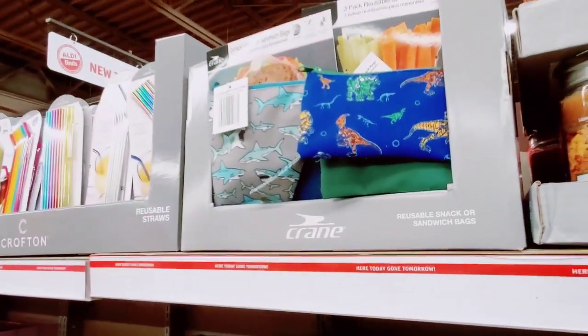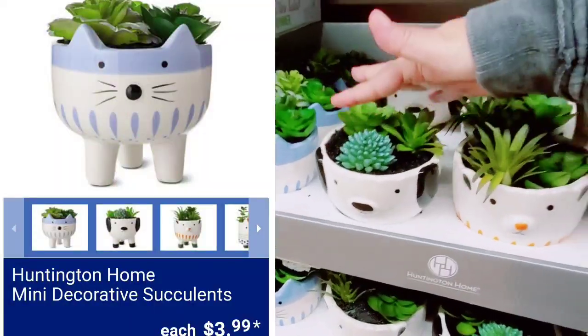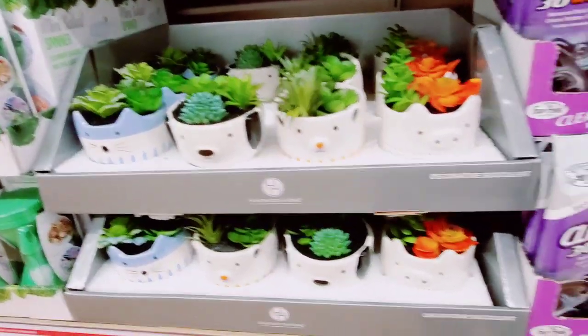They have the Reusable Snack or Sandwich Bags — these are adorable, somebody just bought one, super cute. They are faux plants, which is awesome because then you won't kill them.